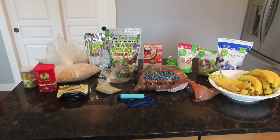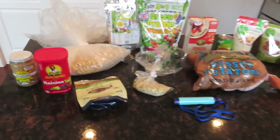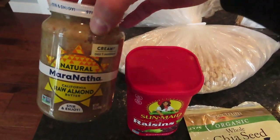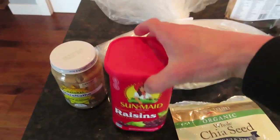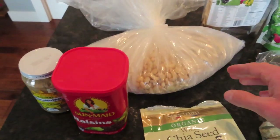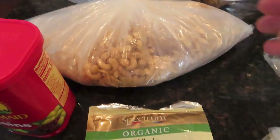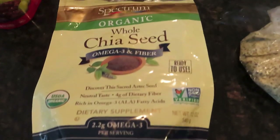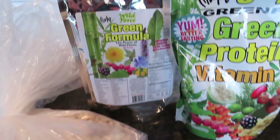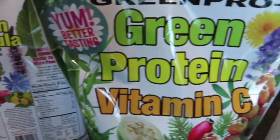These are items that I always have on hand at my house, and this is just a sampling of what I actually have. Great things to have are nut butters — almond butter, peanut butter, cashew butter. Dried fruit like raisins. Any kind of dried fruit is great. I have lots of nuts — a huge bag of cashews, a lot more in the freezer and refrigerator. Seeds: chia seeds, flax seeds, hemp seeds.